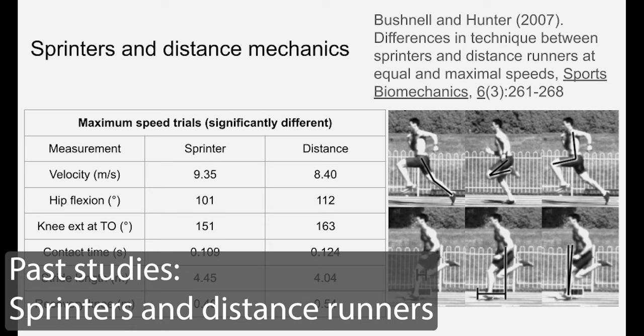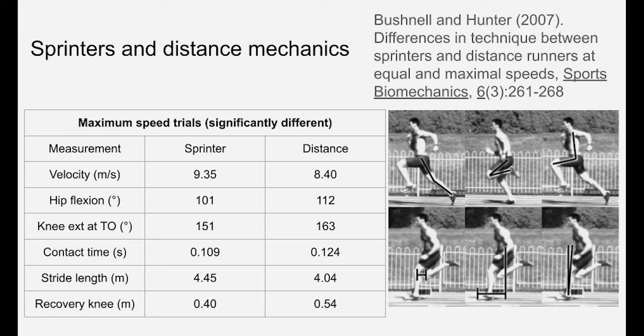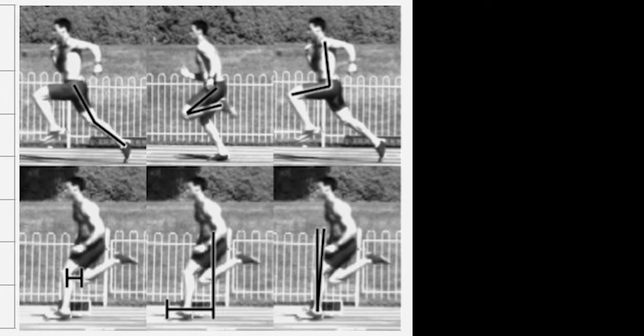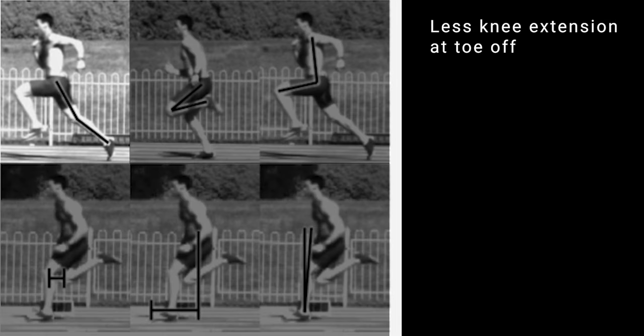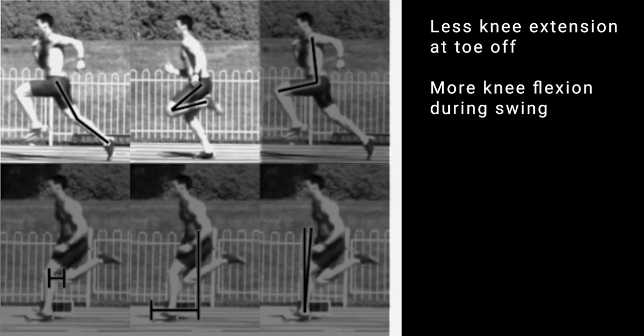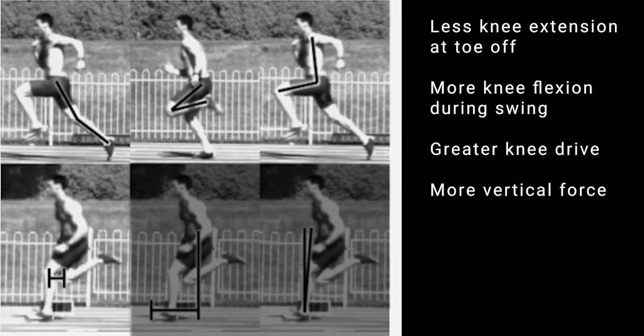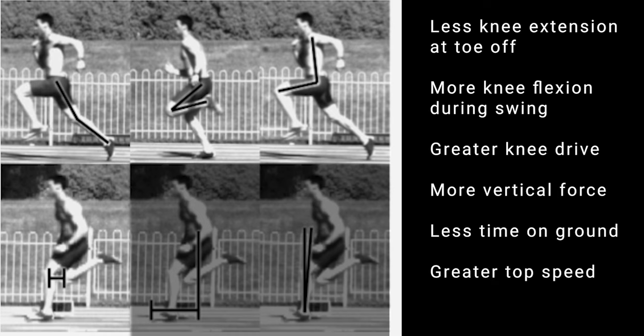The results show some of the differences between distance runners and sprinters when running at maximum speeds, and even at equal speeds there are still noticeable differences. The main difference with sprinters is that they leave the ground without the knee fully extended — unlike the distance runner — but that allows them to get to the swing phase with a more flexed knee, which means they can swing the leg through faster and get a higher knee drive, allowing them to hit the ground with greater force.